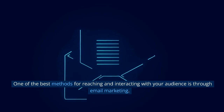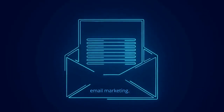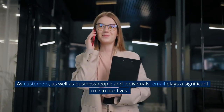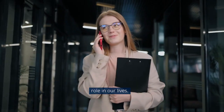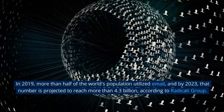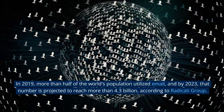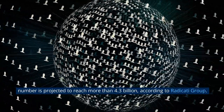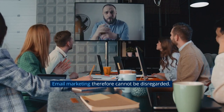One of the best methods for reaching and interacting with your audience is through email marketing. Email plays a significant role in our lives as customers, business people, and individuals. In 2019, more than half of the world's population utilized email, and by 2023 that number is projected to reach more than 4.3 billion, according to the Radekati Group. Email marketing therefore cannot be disregarded.